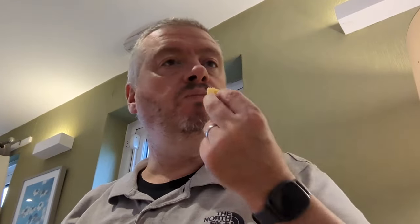Let's start with the chips. Chunky ones these, like a steak cut chip, with a nice golden colour, good crisp to the outside, and soft and fluffy in the middle. A good chip.